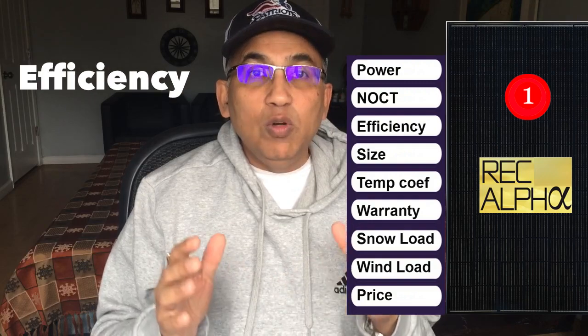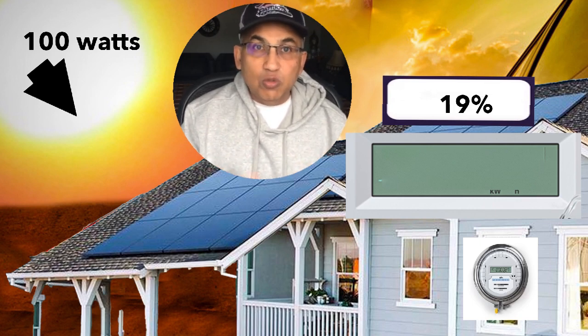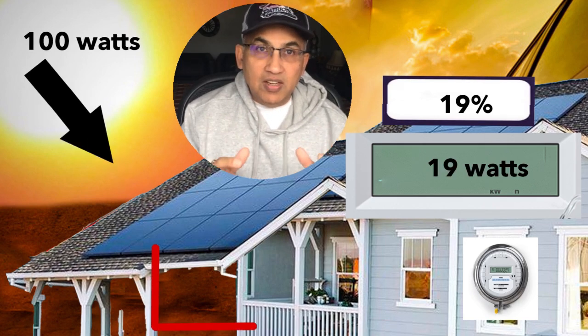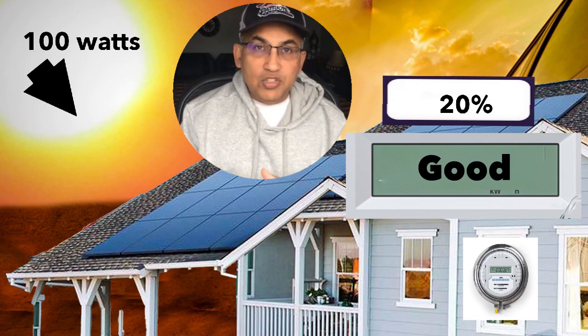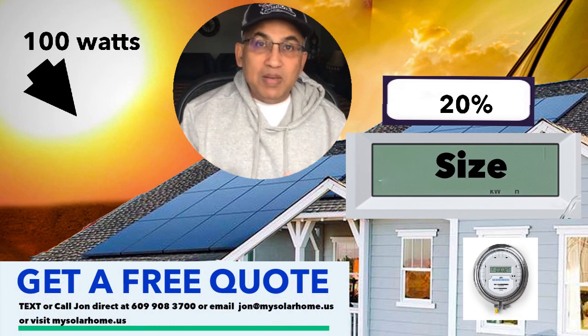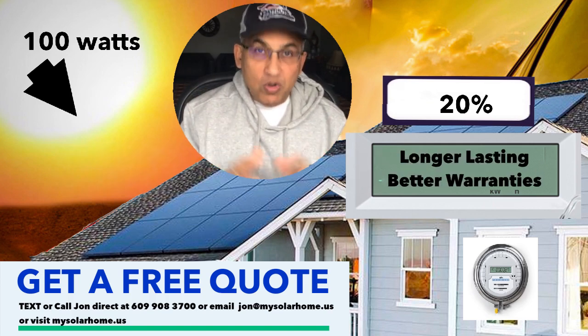Number 3, we'll look at the efficiency of the panel. Efficiency refers to how much of the Sun's energy gets converted into DC electricity. For example, a 19% efficient panel receiving 100W of energy from the Sun converts only 19W into electricity. A 20% efficiency panel converts just 20W out of the 100W. Efficiency tells us how good these panels are at converting energy. The more efficient the panel, the better. More efficient panels are also more compact — you can have more panels on your roof — and they tend to be longer lasting with better warranties.